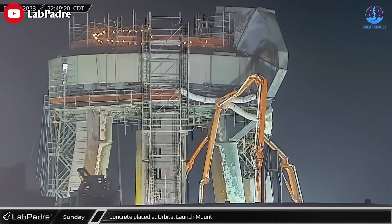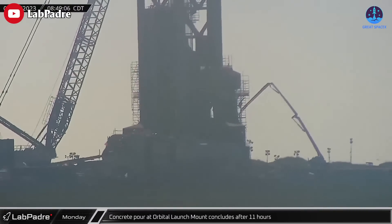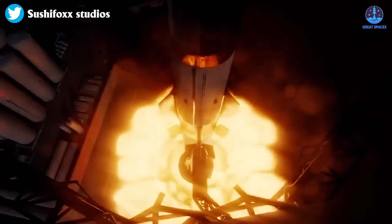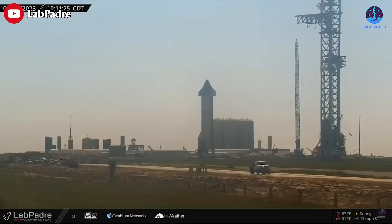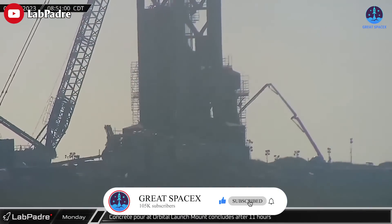The heat's turning up as the SpaceX Starbase launch pad is in the final stages of upgrading to become stronger for another storm from the next Starship launch. The concrete pouring process under the launch mount seems to have been completed before Independence Day. Happy 4th of July everybody.